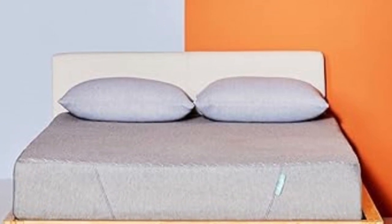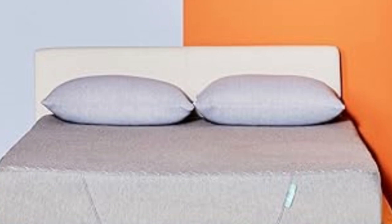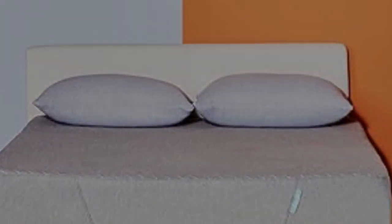Sienna offers a 180-night home trial, so your kid can give it a test drive, and it's backed by a 10-year warranty if you decide to keep it.